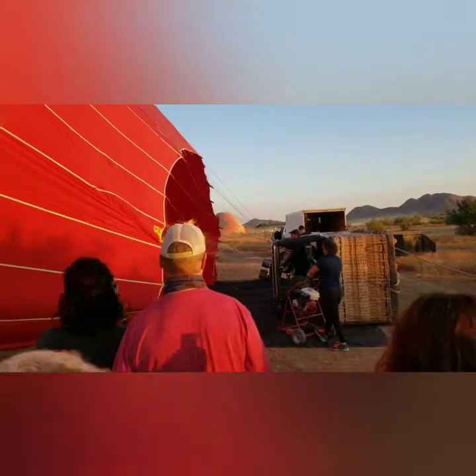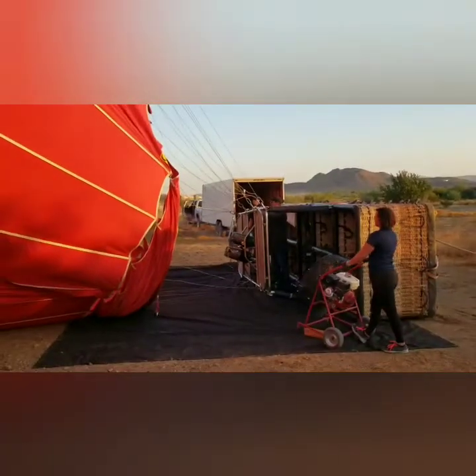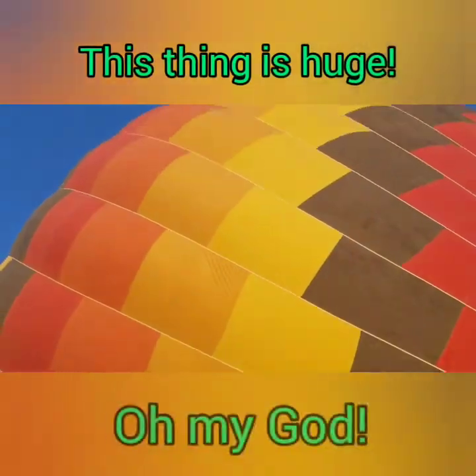Inside the basket are about 6 to 8 propane tanks, and they weigh about 2,000 pounds. This thing is huge.